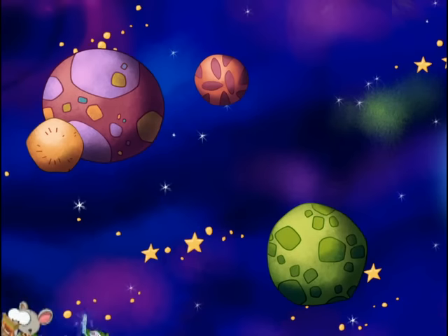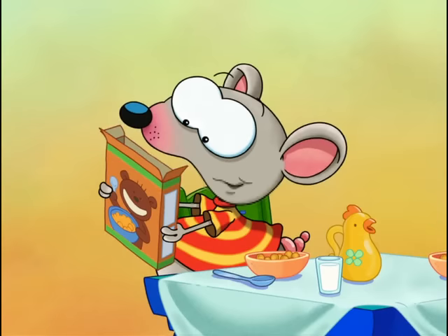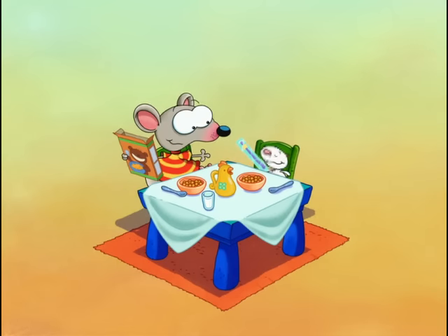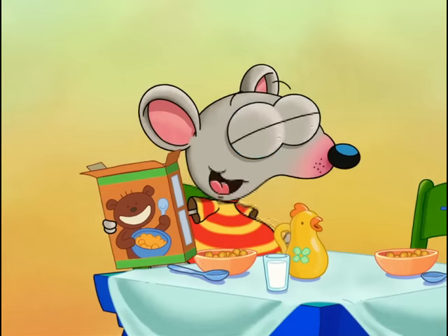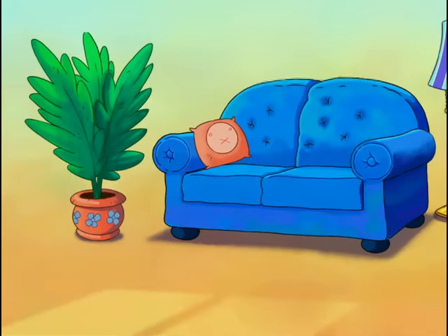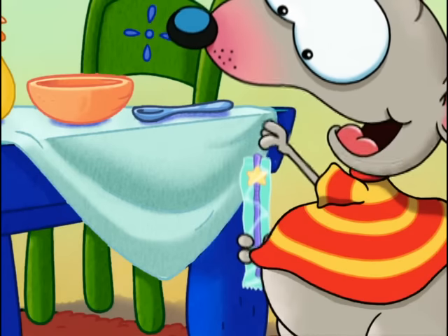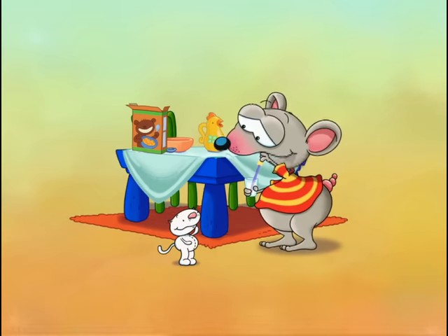Wait a minute, it says something else here too. It says: "Attention — before you play with your super-duper magic prize, be sure to remove the wrapper." You found the prize! Way to go, Beanu! Wait, Beanu — you have to take off the wrapper before you can play with it. Come back here, you silly Billy! Here, I'll show you. See? You have to open it like this.